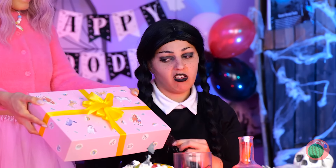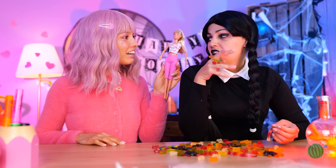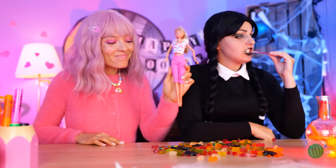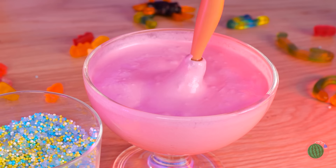Happy Birthday Wednesday — it's present time. A doll? Oh Enid, you shouldn't have. Really? Well, how about some new shoes? This should help sweeten the deal.